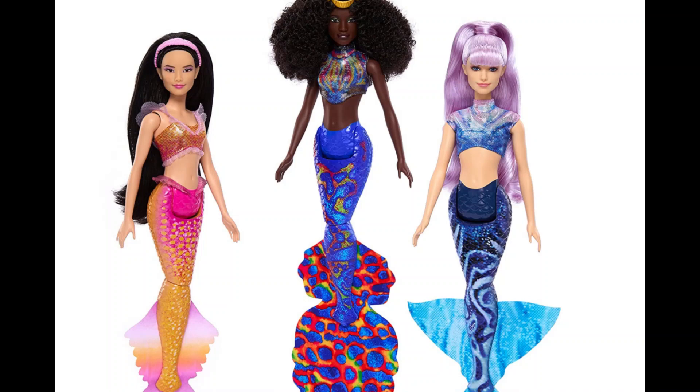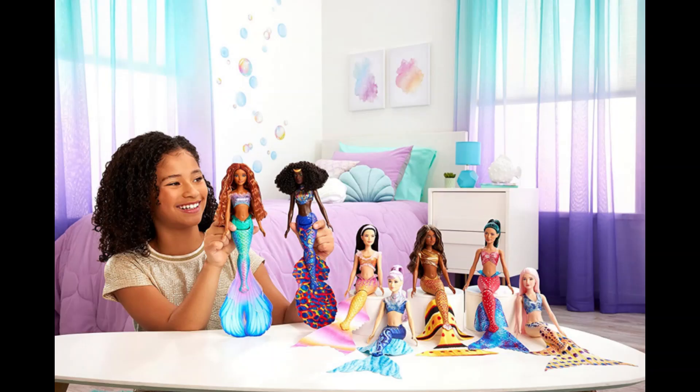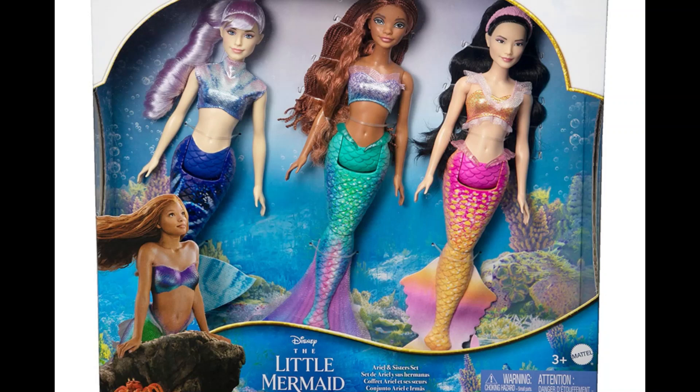Now today I am truly excited, and you might notice this by the tone of my voice. This is because a lot of dolls have been announced for the upcoming film, the live-action version of The Little Mermaid.